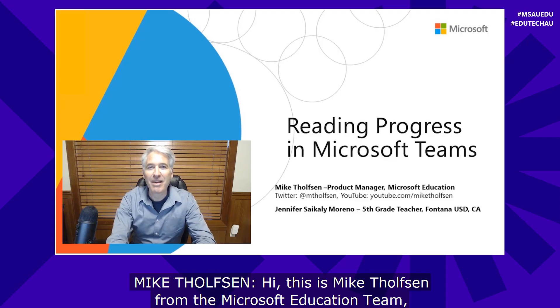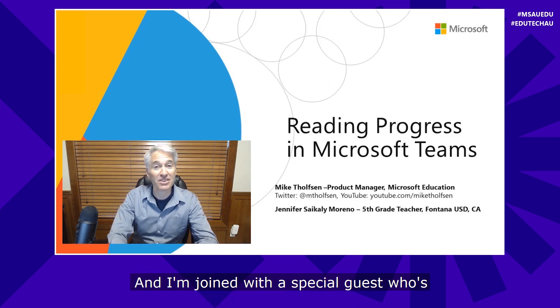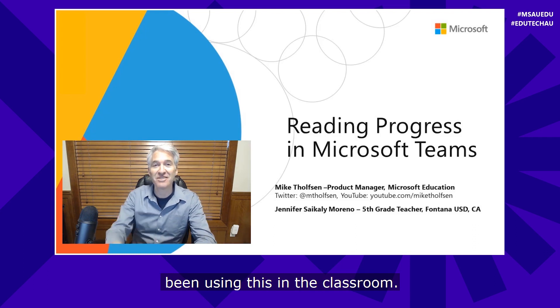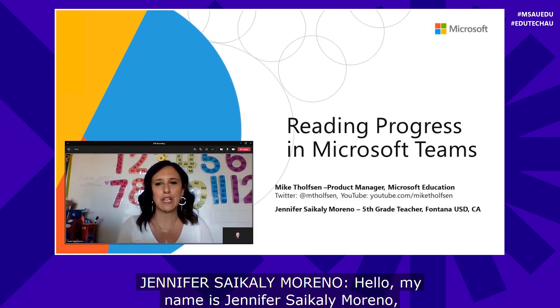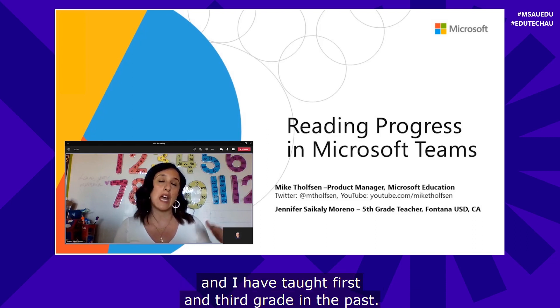Hi, this is Mike Phelpsen from the Microsoft Education team and today we're going to be talking about Reading Progress. I'm joined with a special guest who's been using this in the classroom. My name is Jennifer Cycle-Moreno. I'm from Fontana. I currently teach fifth grade and I've taught first and third grade in the past.